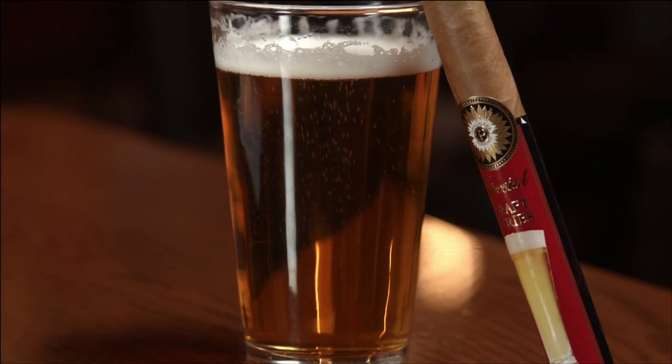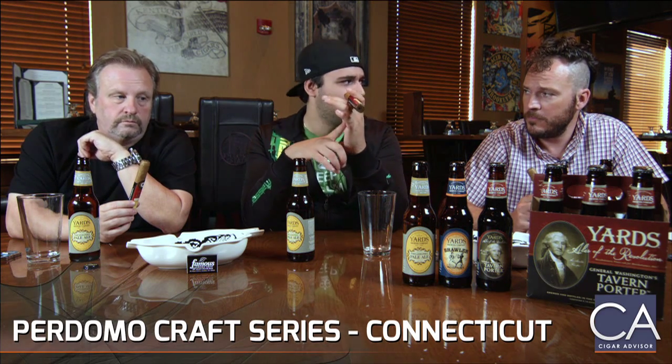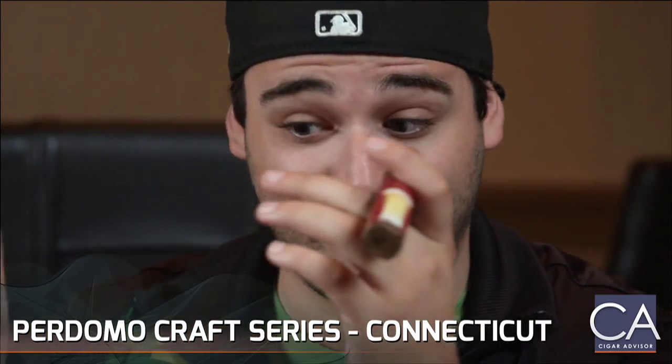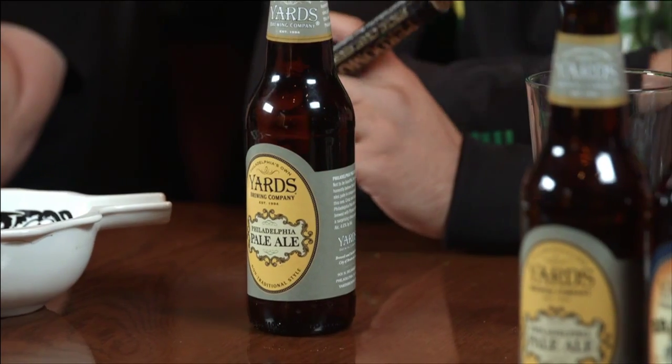The concept behind this is we're smoking the Perdomo Craft Series. What Nick Perdomo wanted for this line was to blend three lines of cigars that pair perfectly well with different styles of beer. This one is called the Pilsner, so it should be a more light offering that pairs well with Hefeweizens, Pilsners, light American lagers, and especially pale ales. Our first pairing in this video series is going to be the Philadelphia Pale Ale and we partnered up with Yards for this entire review series.